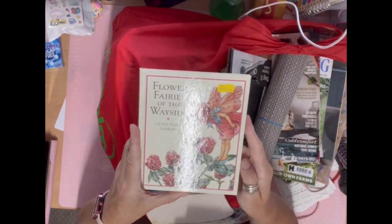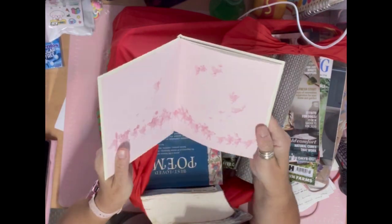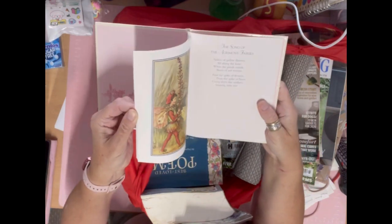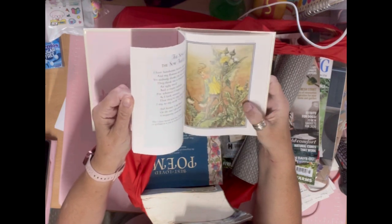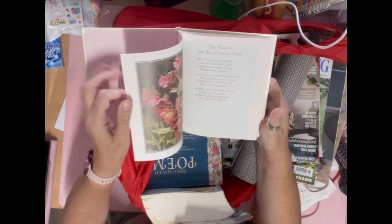I always buy Flower Fairy books if I find them. This one was a pound — it's the Cicely Mary Barker one. I love the pictures, and I love the little rhymes as well. I do have other ones so I could use the picture and the rhyme to go with it in a journal.